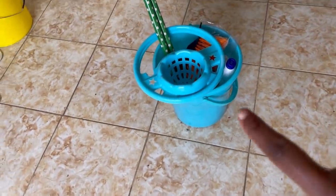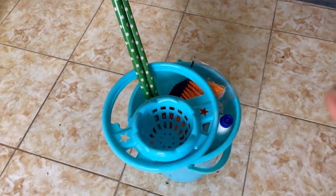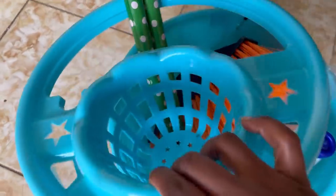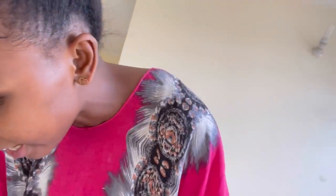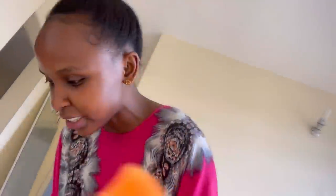I also got some items from Kamkunji so I can use these for washing — just some cleaning items, baskets, a brush for the bathroom, and some other items that I'll be needing for the house. So this is just the sitting room; let me show you how the other rooms look.